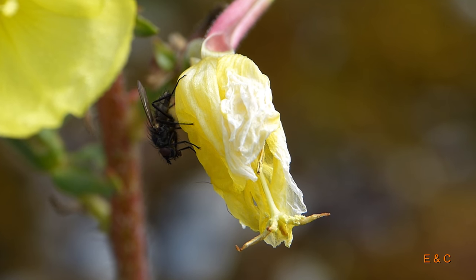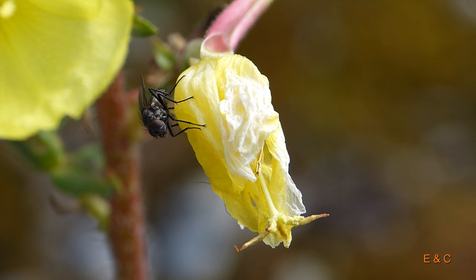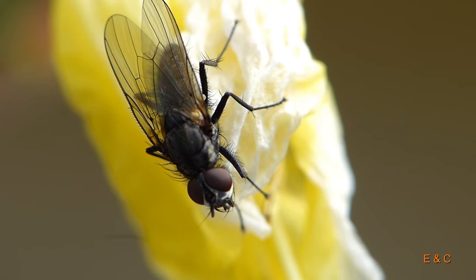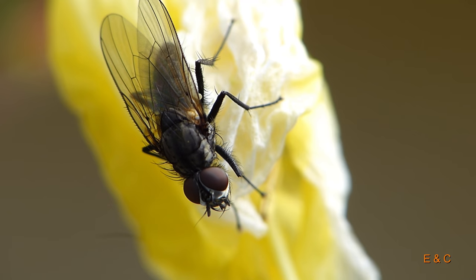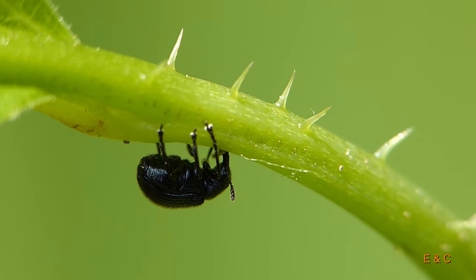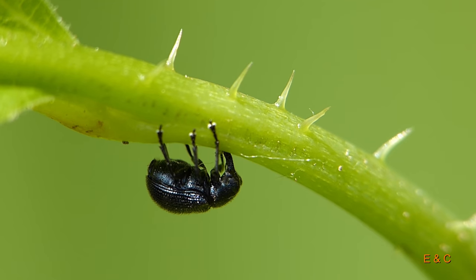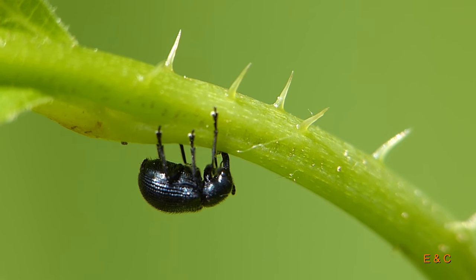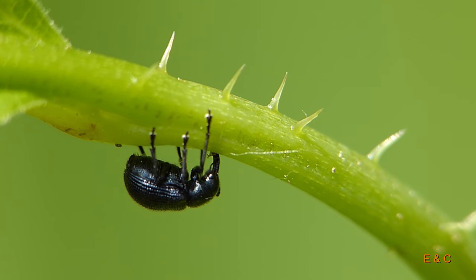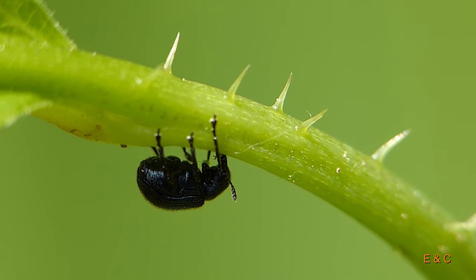Now we are at one small rod, who was about 2-3 mm gross, so not much gross. Man sieht das gut am Stängel, diese Dornen, das ist von einem... irgendeine Pflanze. Ja, genau.